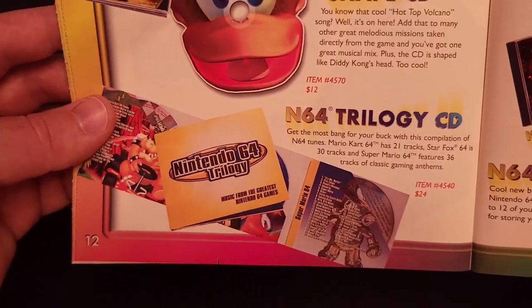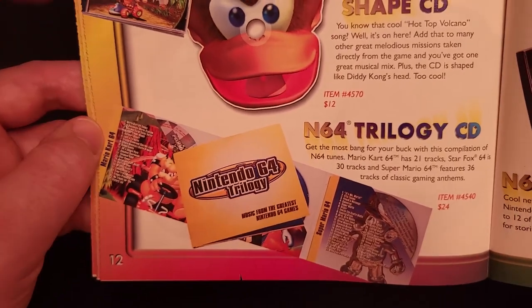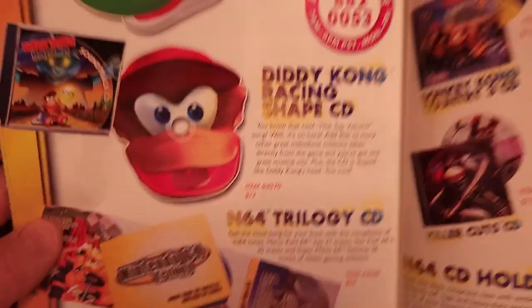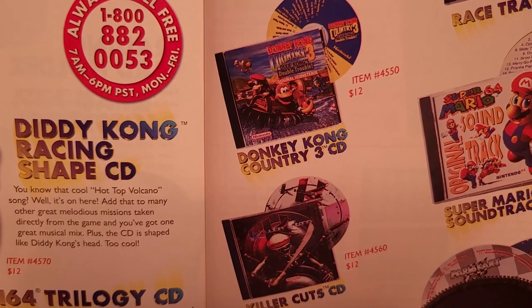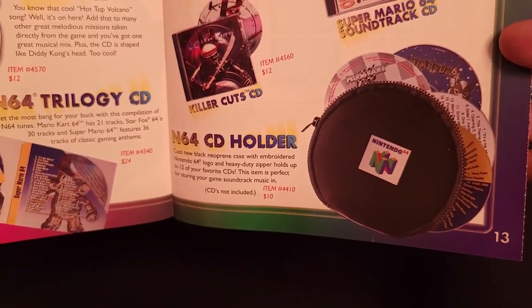Down here is an N64 trilogy CD we saw in a previous catalog that included Mario Kart 64, Star Fox 64, and Super Mario 64 soundtracks, which were also available individually, as was the Donkey Kong Country 3 and Killer Cuts CD. And there was an N64 CD holder.